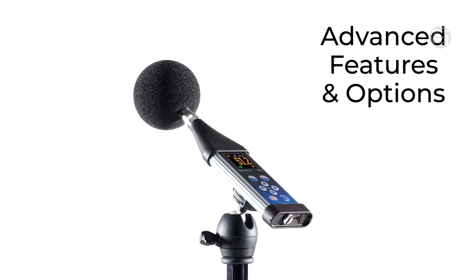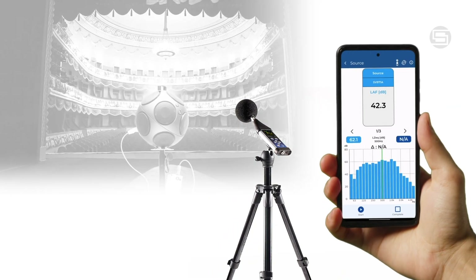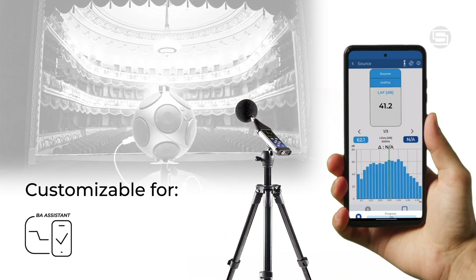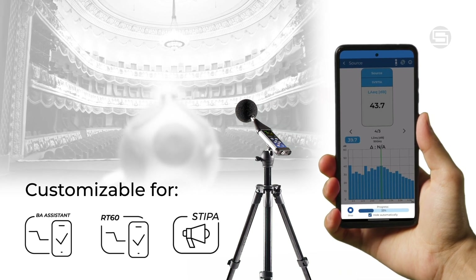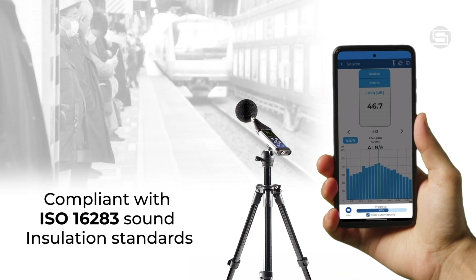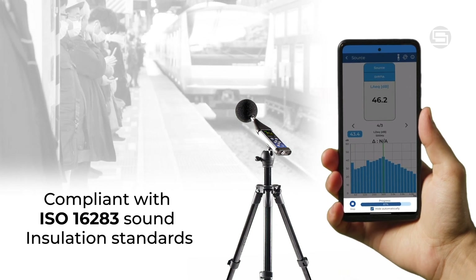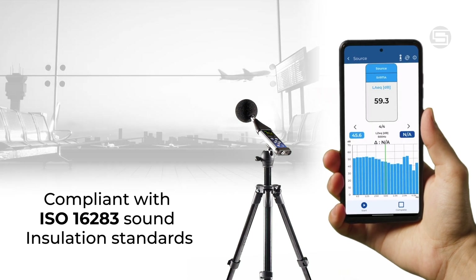Choose from various feature packages to suit your specific needs. Your SV971A can be customized for building acoustics applications including RT60 reverberation time and speech intelligibility. Compliant with ISO 16283 standards for sound insulation, the SV971A guarantees precision and reliability for all your professional sound measurements.